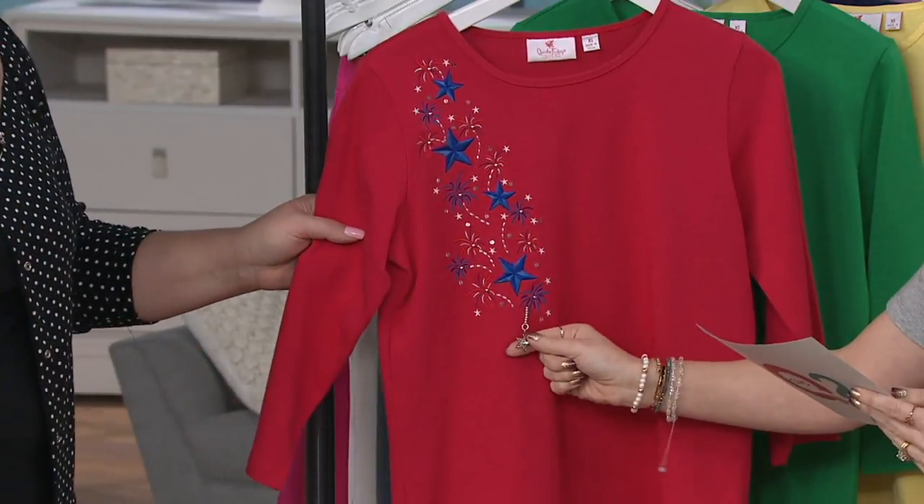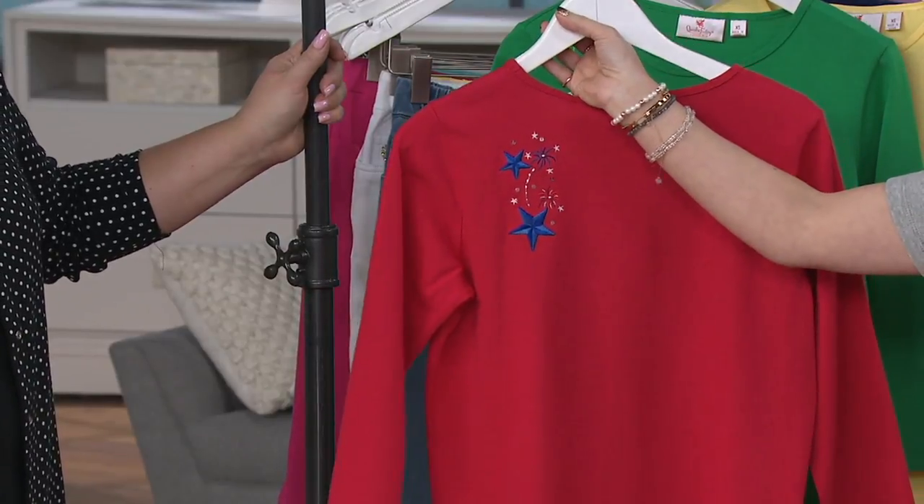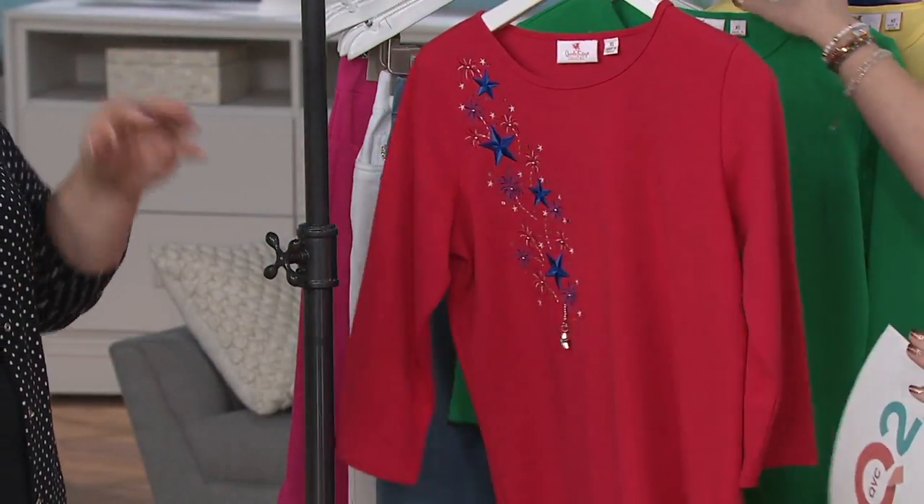Is that not gorgeous? It's beautiful. And then the back detail features more fireworks and more stars. This is something that has been very popular within the line from the beginning, but we don't see it often because it's very expensive and labor intensive to do.